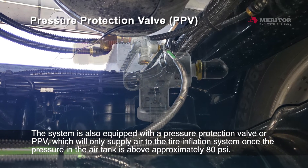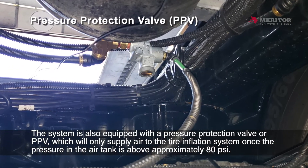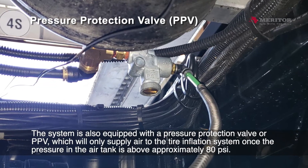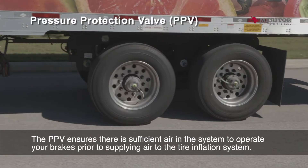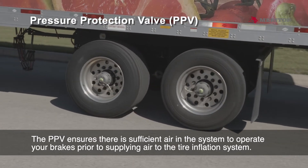A sensor mounted inside the control box will activate the light when air is flowing through the system. The system is also equipped with a pressure protection valve, or PPV, which will only supply air to the tire inflation system once the pressure in the air tank is above approximately 80 PSI. The PPV ensures there is sufficient air in the system to operate your brakes prior to supplying air to the tire inflation system.